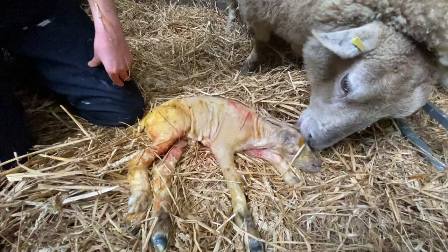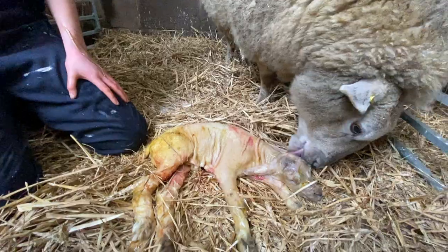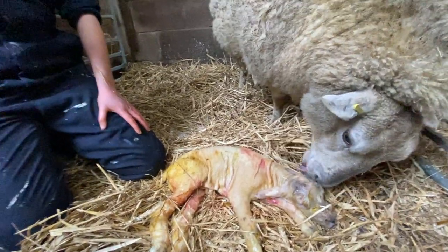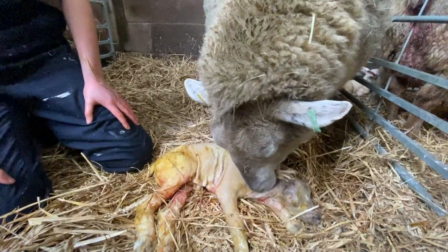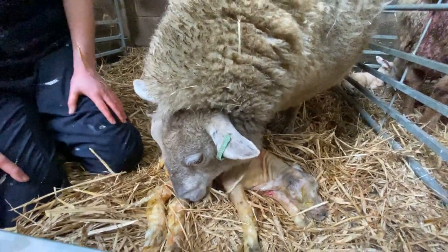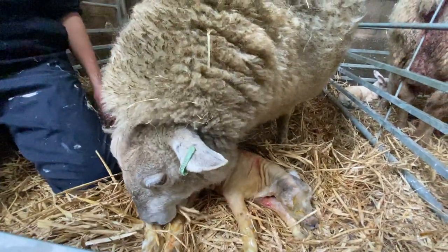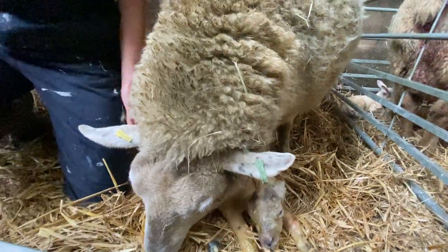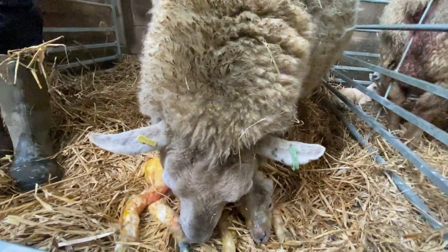That's a lovely situation to be in now. The thing is, she's having twins. Because this one was coming backwards and everything was held up like a bit of a traffic jam, this lamb is a little bit distressed, but the second one could be even more distressed. We will let her bond and lick for about five minutes, but we're not going to dilly-dally too long before we check to make sure the other lamb is okay as well.